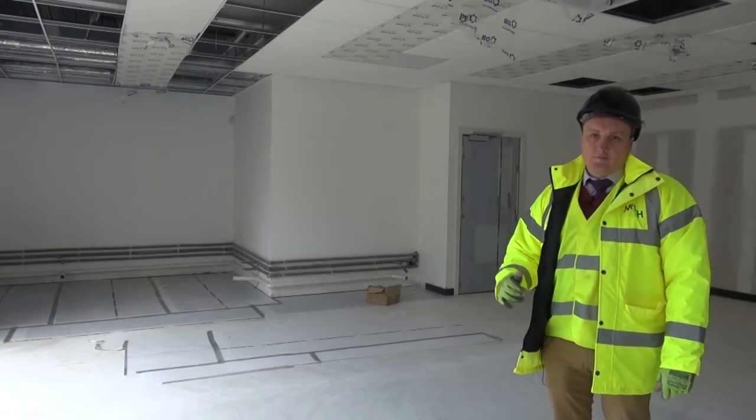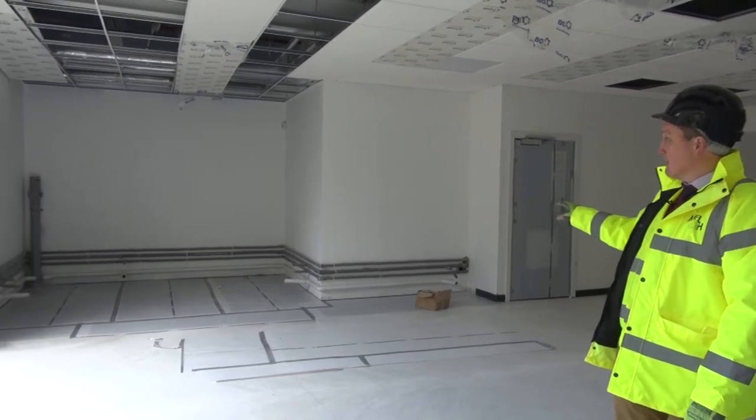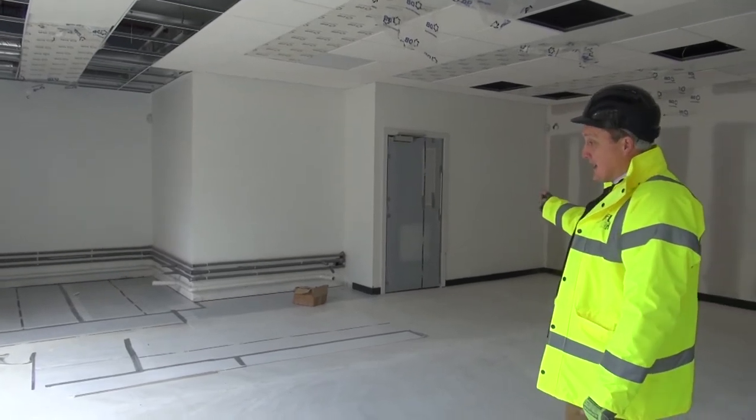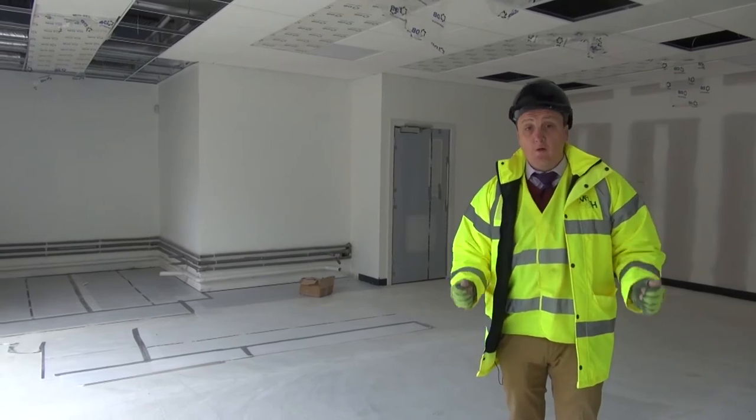Ground floor nursery room is progressing well. Kitchen units are still to go in here, ceiling tiles are progressing, ceilings going in, toilet over to the right-hand side — nearly at the final stages and going quite well.